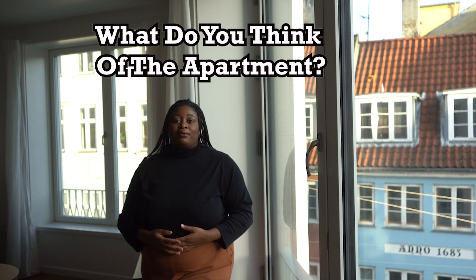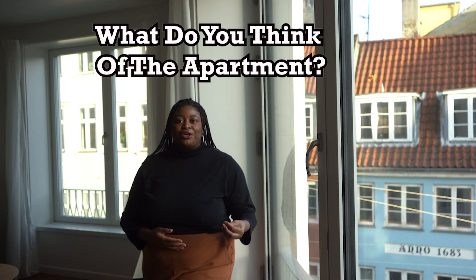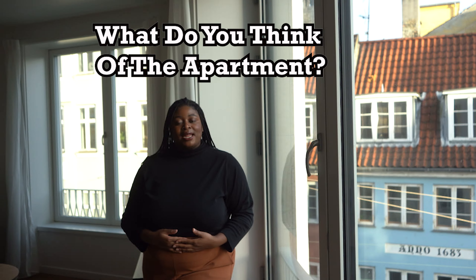I really enjoyed my time here in Copenhagen — this apartment was a great start to my adventure. Make sure to subscribe so you can see where I get to next, and thank you for watching. Bye!